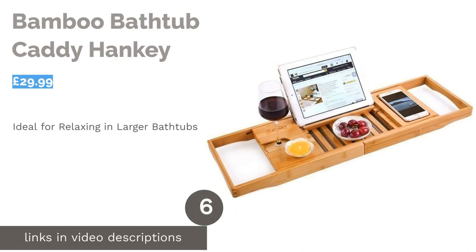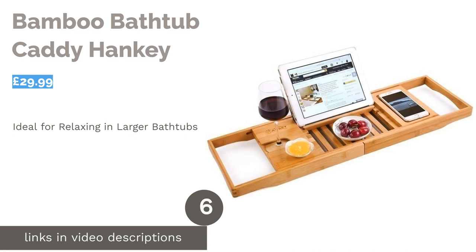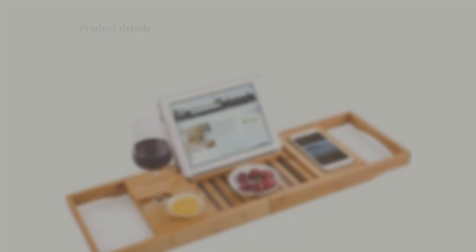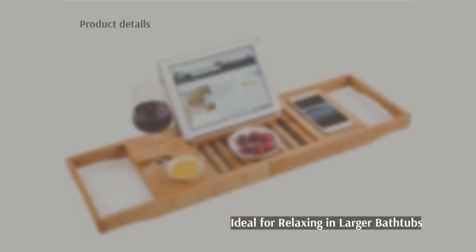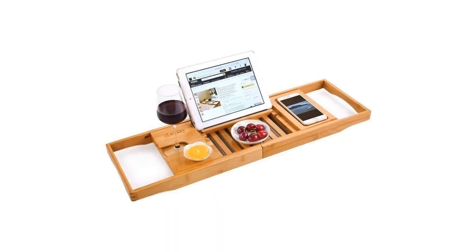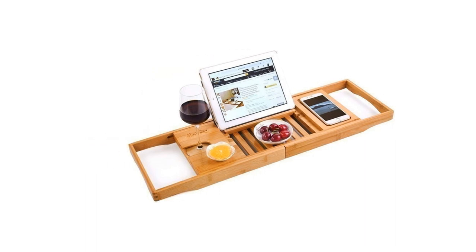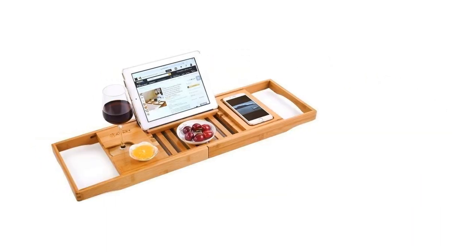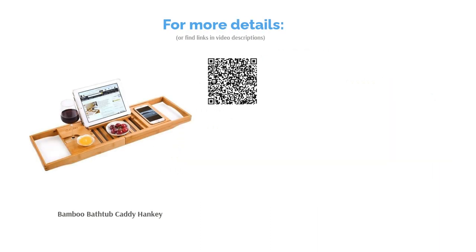The next product is the Bamboo Bathtub Caddy by Hanky. Lie back and relax with this extendable caddy which adjusts from 70 cm to 106 cm, depending on the width of your bath. With a slot for a book or a tablet, it's ideal for reading or watching a film from amongst the bubbles. As well as having a slot for the base of your wine glass and a place to lay your smartphone flat, there's even space for a little candle or a small snack bowl. This tray will make a fantastic gift for a loved one or a well-deserved treat for yourself.